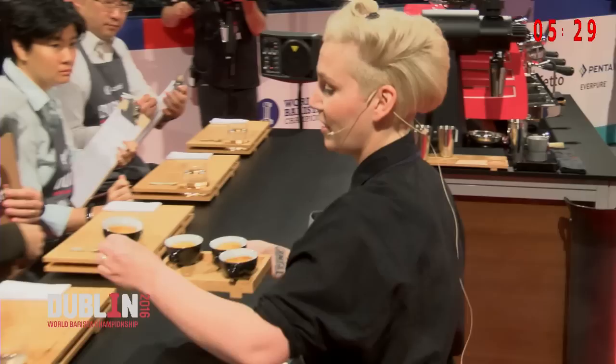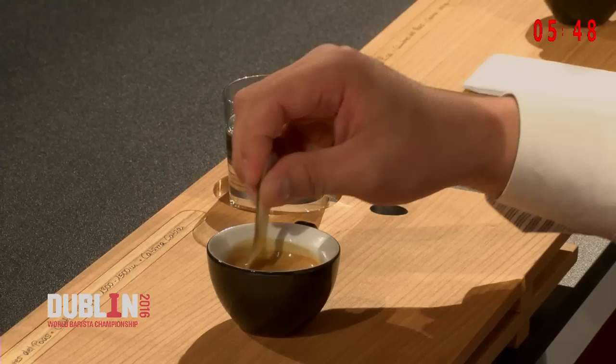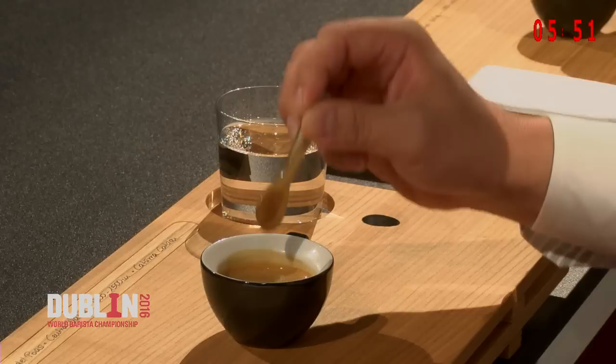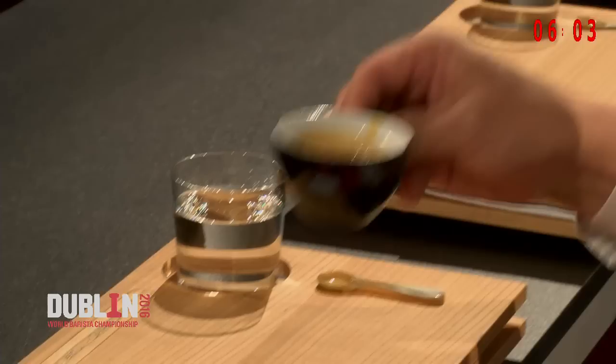Now, judges, please only evaluate the crema and then wait for further indications. Here you go. For you. And for you. Now, please take the spoons, stir it ten times in a circular motion, and then put the spoons back where you found them and wait. Perfect. We roasted this coffee three weeks ago with a focus on texture and sweetness, and we roasted it for 12 minutes with a 17% development time. Now, please, judges, enjoy the Black Unicorn.